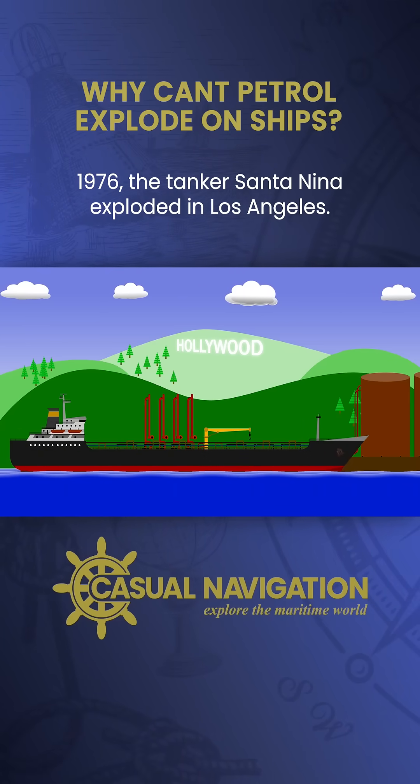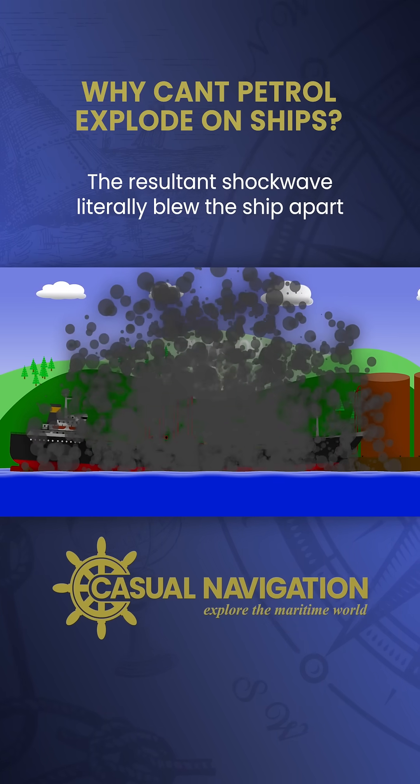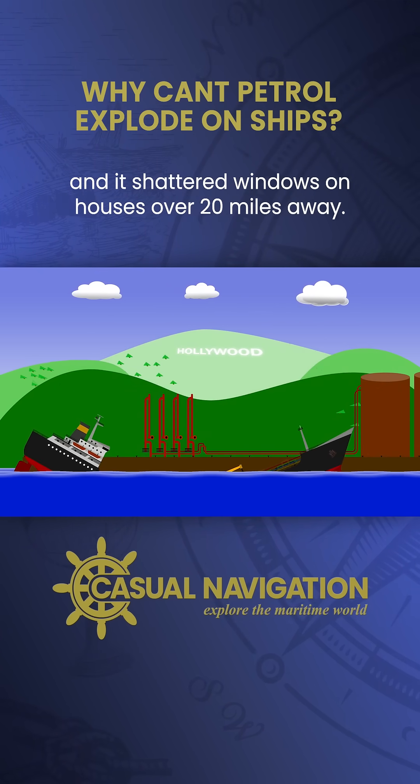In 1976, the tanker Sansanina exploded in Los Angeles. The resultant shockwave literally blew the ship apart, and it shattered windows on houses over 20 miles away.